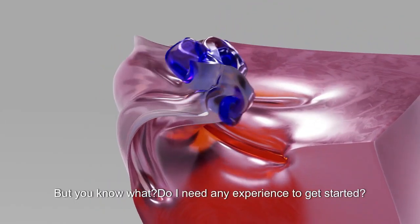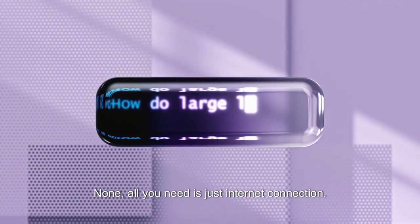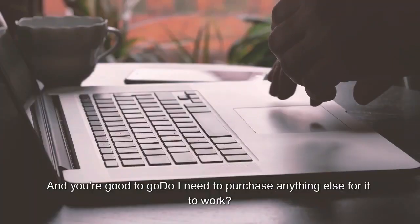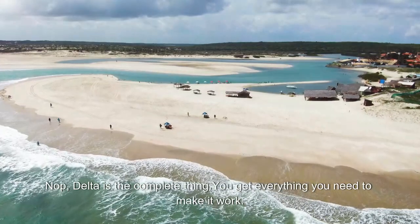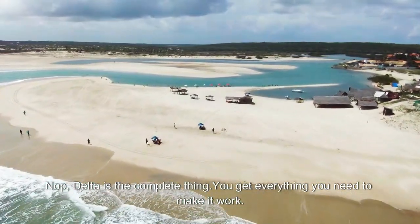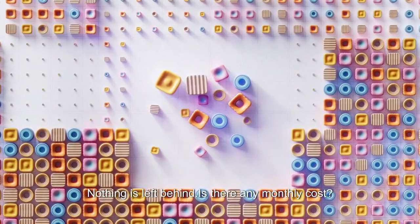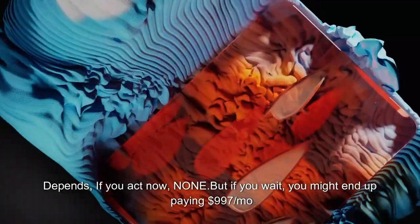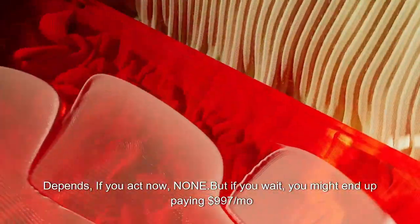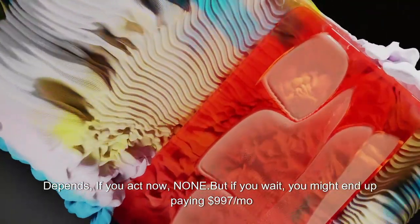Do I need any experience to get started? None — all you need is just an internet connection and you're good to go. Do I need to purchase anything else for it to work? Nope, Delta is the complete thing. You get everything you need to make it work — nothing is left behind. Is there any monthly cost? Depends. If you act now, none. But if you wait, you might end up paying $997 per month. It's up to you.